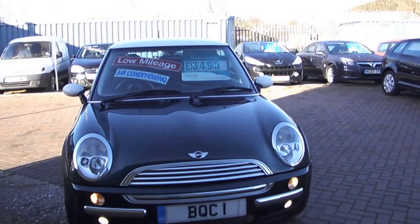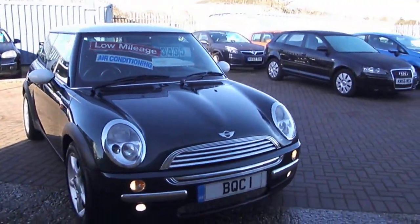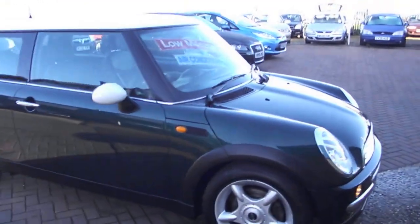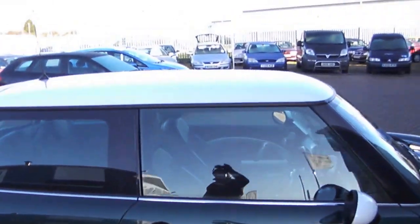Finished in British Racing Green. The Chilli Pack comes with half leather seats. This one's got the front fog lights, upgraded alloys. You can see it's got the white mirror caps and white roof.